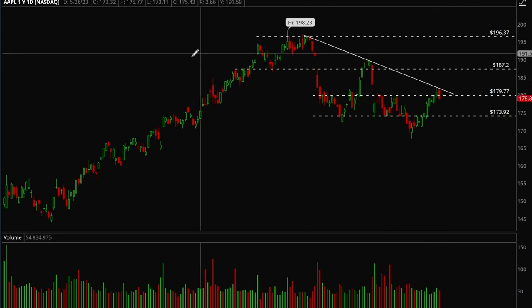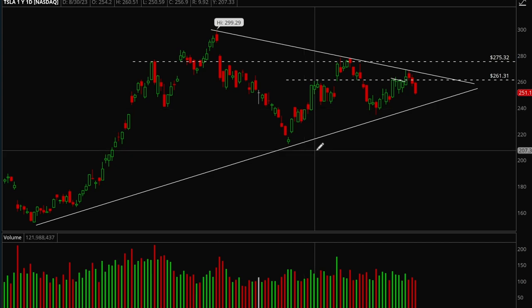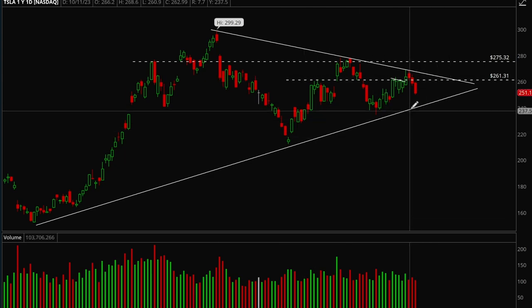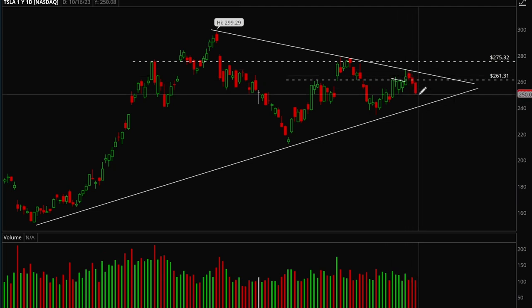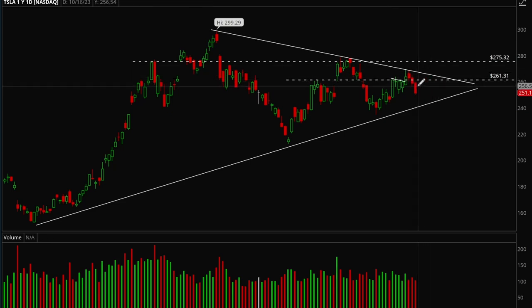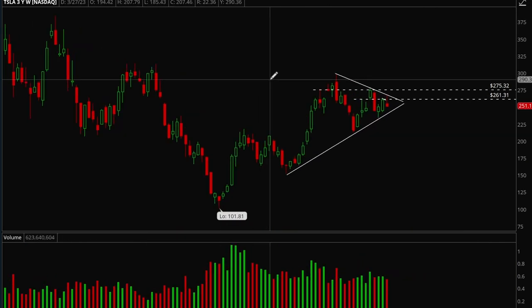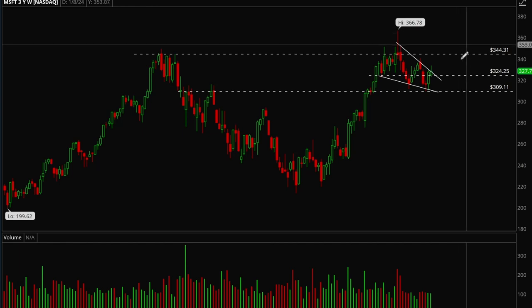I would be bullish on Apple as long as it can hold that 180 level. Next up, Tesla — Tesla's forming a really nice bull flag here. It formed a nice bull flag, broke out but failed, and now it's back in consolidation. Tesla has earnings next week so definitely don't be trying to trade this. Really nice weekly bull flag here.